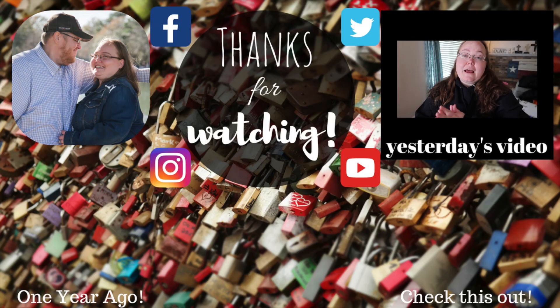I posted on my Instagram and asked if y'all would be interested in seeing a video about this, and I feel like everybody, except for like one person, said yes.